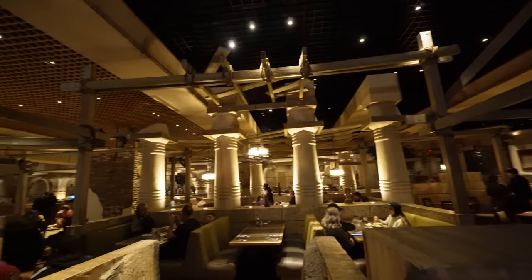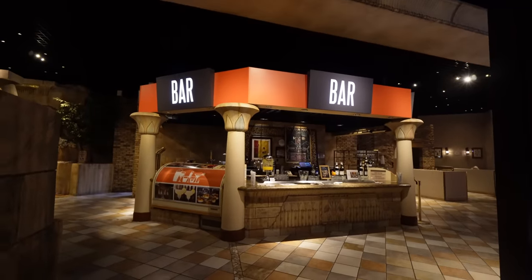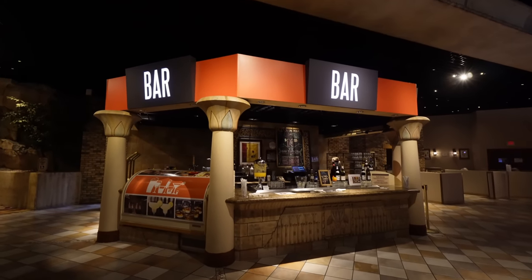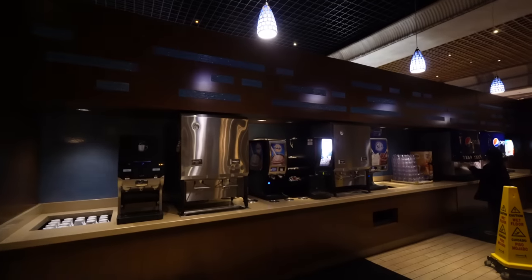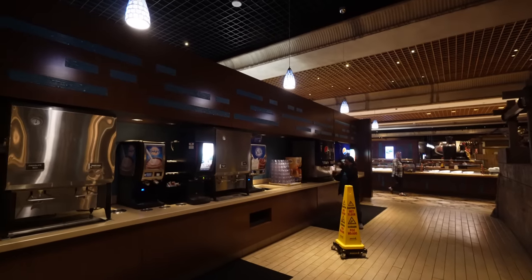The dining area is really cool — really old school Egyptian columns. They do have a bar here, and like I said, they have that $14.99 deal for all you can drink for an hour and a half, but you can also buy drinks by the drink. A tequila sunrise is eight bucks. Included is your coffee and sodas, which you can get over here and on the other side as well.